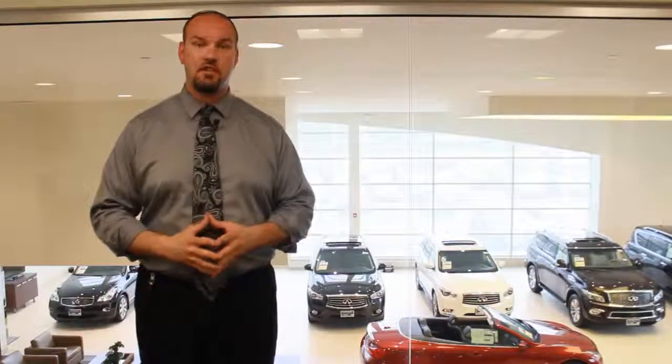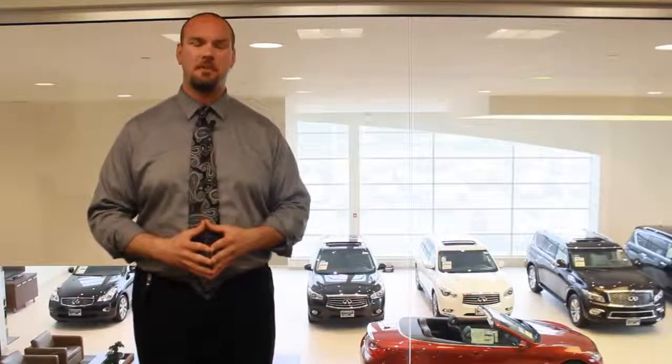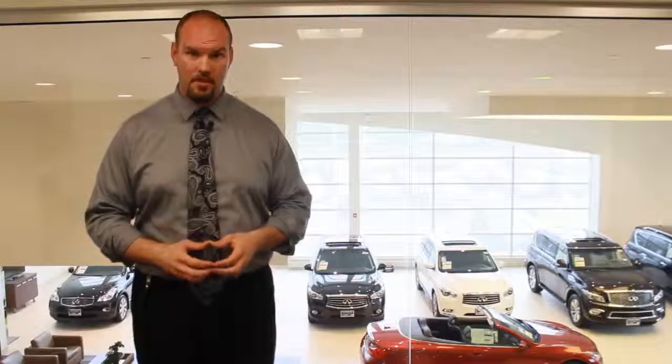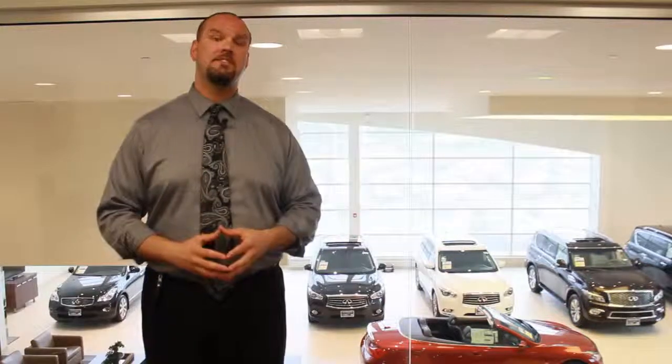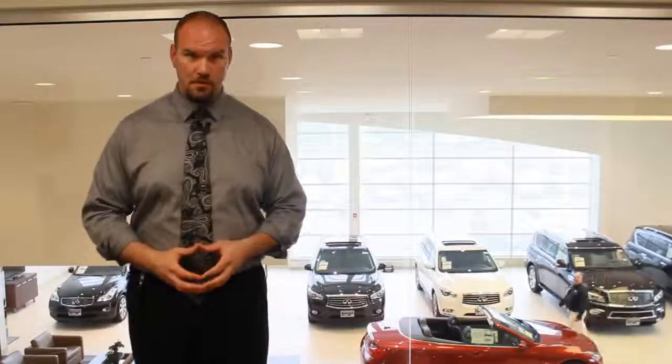If for some reason the service you're looking for is not on this matrix, please contact our service department at 630-241-3000. Again, that's 630-241-3000, and we can help provide you the information you're looking for.